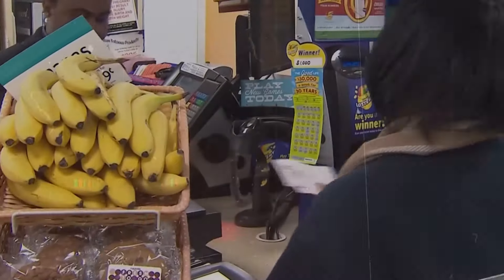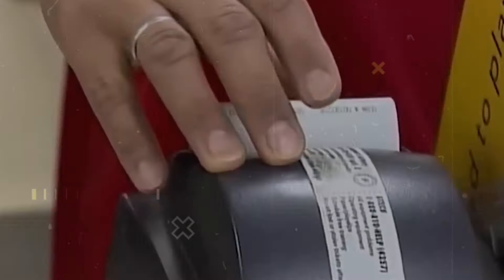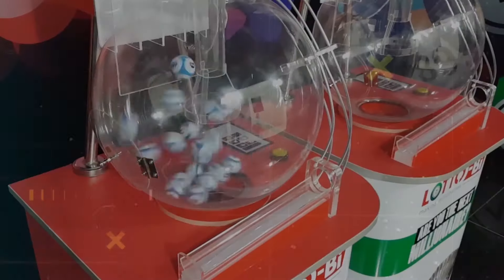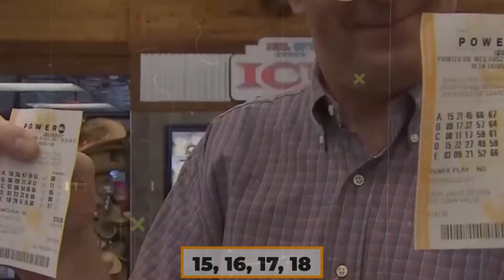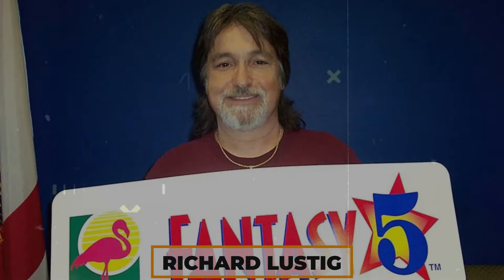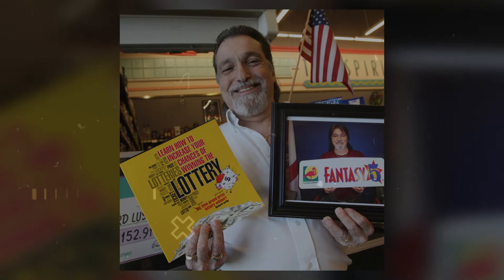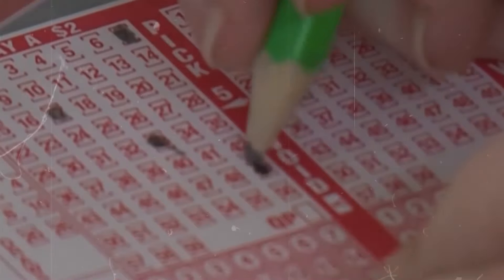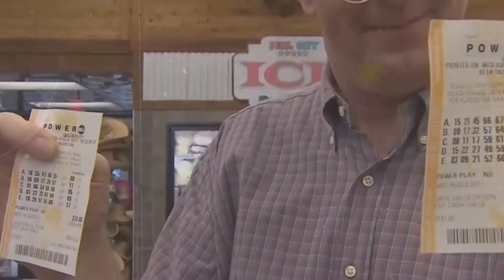Unpopular numbers might lower the odds of sharing a jackpot, but what about the patterns in the numbers themselves? Choosing sequential numbers in lottery games like Powerball or Mega Millions is an intriguing strategy. This method involves selecting numbers that follow each other in order, like 15, 16, 17, 18, and so on. While this approach doesn't necessarily increase the odds of winning, it's been a popular choice for some repeat winners, including the famous Richard Lustig. Known for his multiple lottery wins totaling over a million dollars, Lustig often advocated for this method, believing that sequential numbers might offer an edge in terms of jackpot sharing, since fewer people tend to pick them.